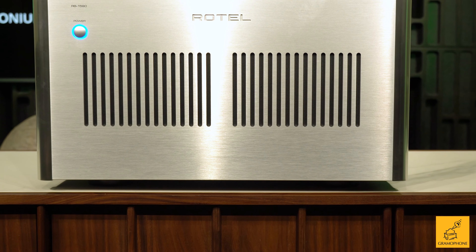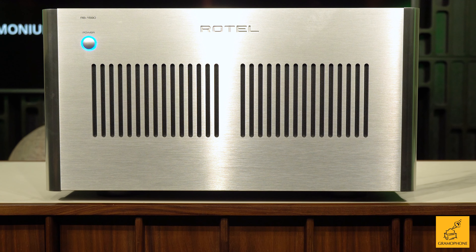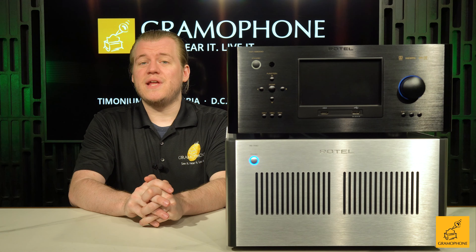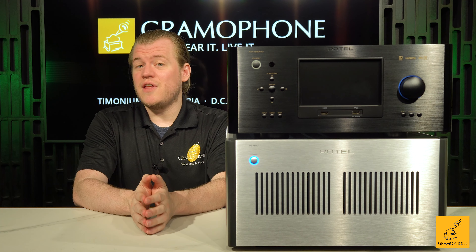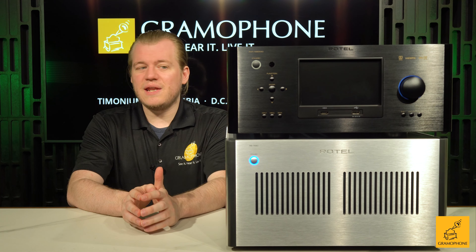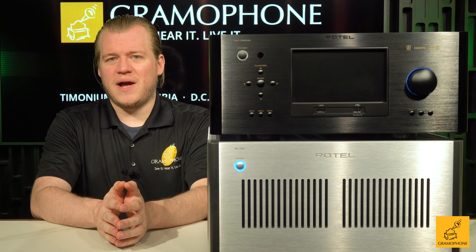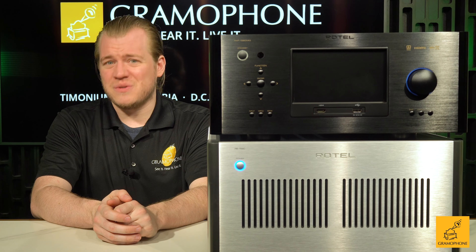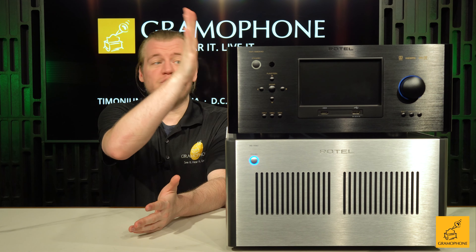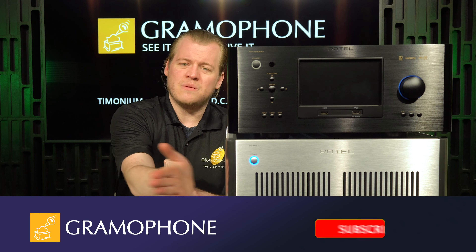This is the RB1590. It is a hawking monster of a power amplifier good for 350 watts into 8 ohms — classic Class AB style. Now you'll notice it's actually sitting under another very cool Rotel product, the Rotel RAP1580, an amplified processor. For those of you who have seriously difficult loads to drive or just want extra headroom for extra loudness in big rooms, this is a wonderful combo. We will have a video featuring just this guy as well, but for now we're going to talk about making big power.